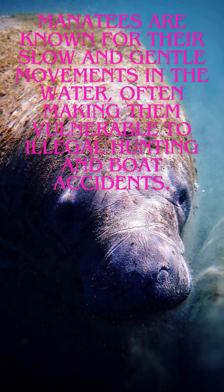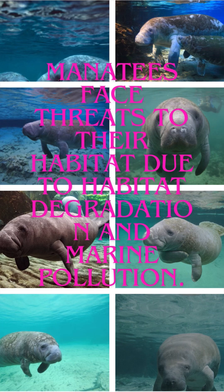Manatees are known for their slow and gentle movements in the water, often making them vulnerable to illegal hunting and boat accidents. They also face threats due to habitat degradation and marine pollution.